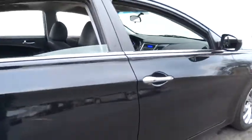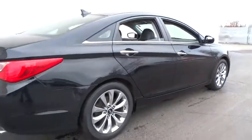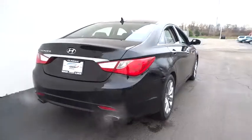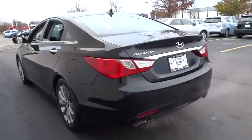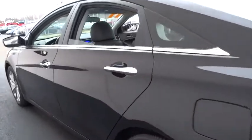This vehicle has less than 70,000 miles. Here are some of this vehicle's great options: stability control, traction control, anti-lock braking system, keyless entry, steering wheel audio controls, leather-wrapped steering wheel, Bluetooth, power steering.